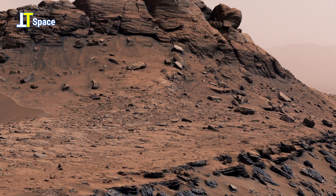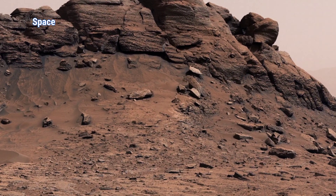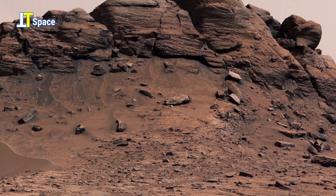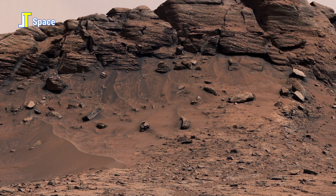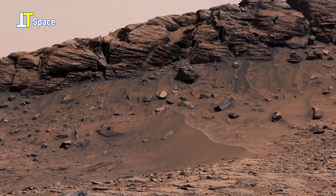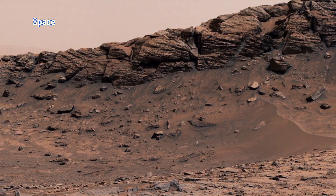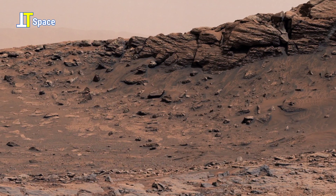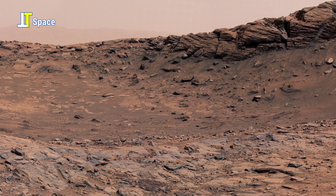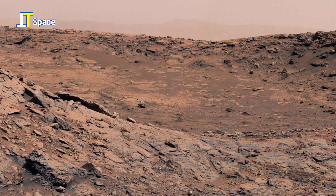But these rocks tell a different story — a story of dramatic shifts, violent erosion, and perhaps abandonment. Each strange formation is more than just a rock; it is a clue, a hidden message left behind by the planet's history.